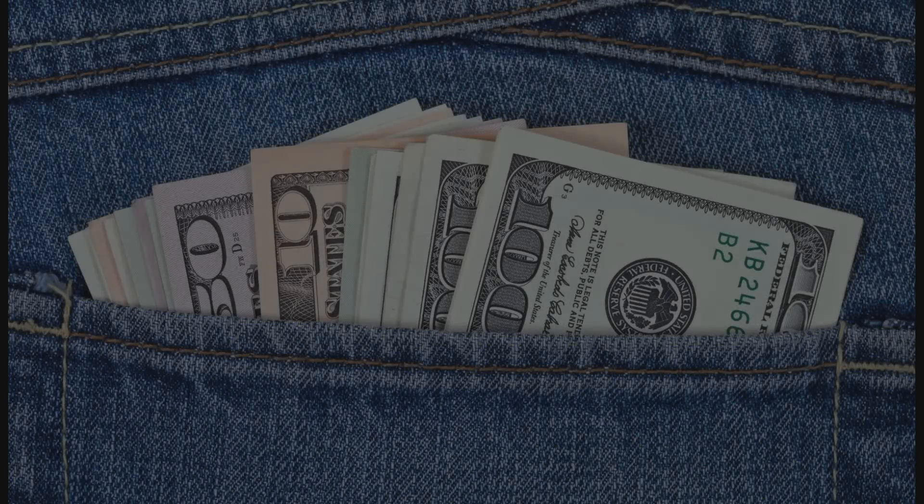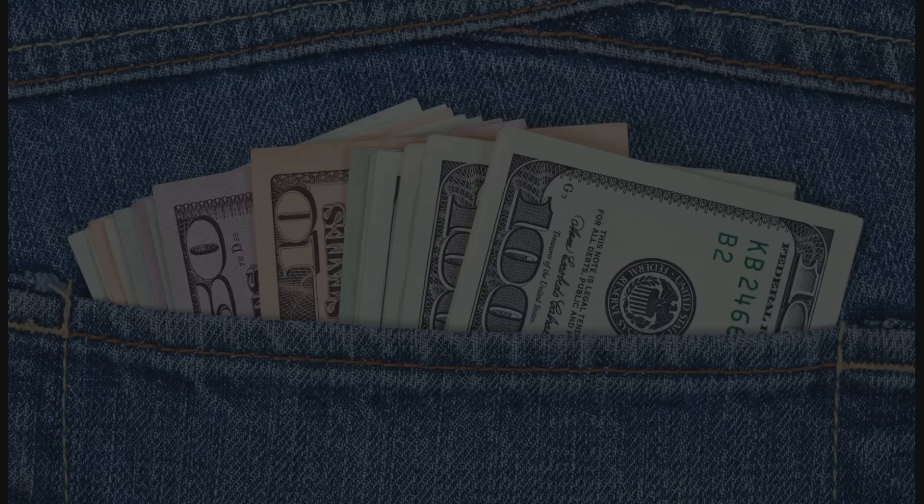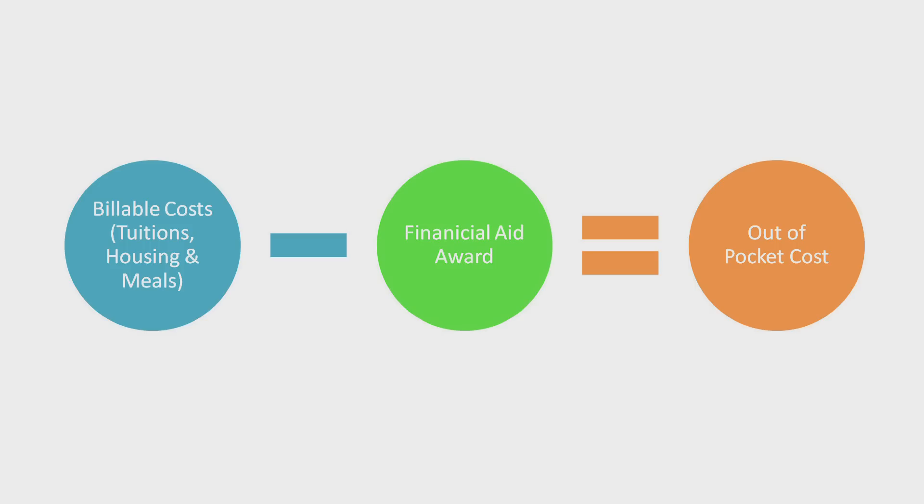For many families, the real number that is of concern to them is the out-of-pocket cost — in other words, what will be owed by the start of classes after financial aid is applied. There is an important distinction to be made between billable and non-billable costs. Billable costs are the only direct costs that you will need to satisfy by the start of classes. You will not be charged upfront for non-billable costs, as these are unique to each student and will not be part of the bill from the college. Subtract the scholarships, grants, and loans in your financial aid award from the billable costs to determine your out-of-pocket costs.